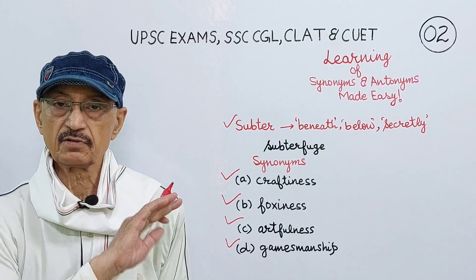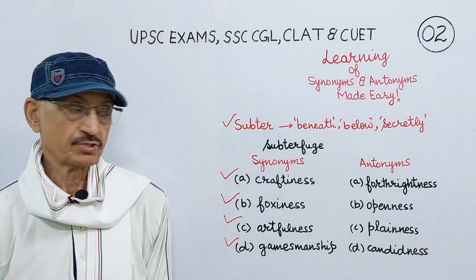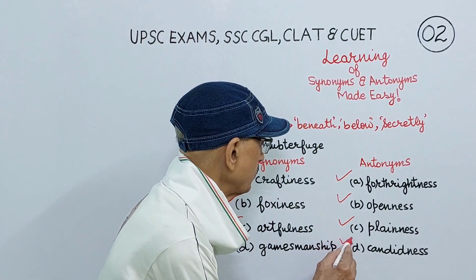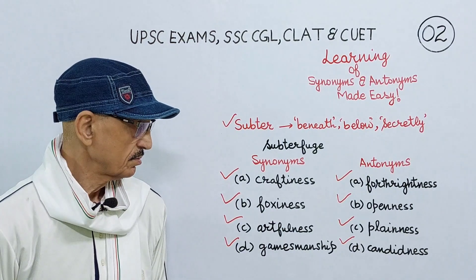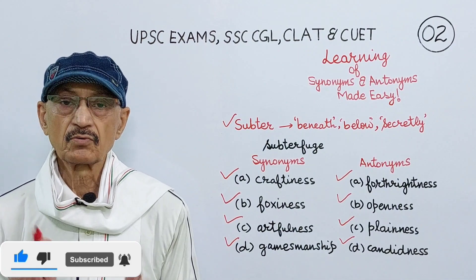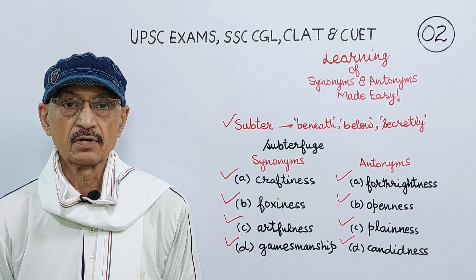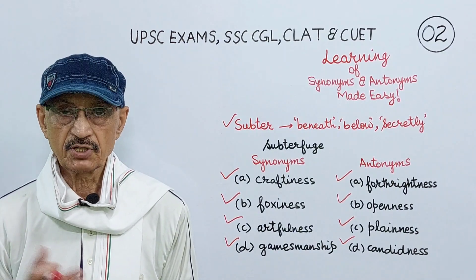The antonyms of subterfuge are forthrightness, openness, plainness, candidness. Always remember the meaning of subterfuge — clever deception, to conceal, to hide, to evade, to escape. When you get this Latin prefix, the word will carry a negative meaning: secretly, evade, escape, something underhanded.